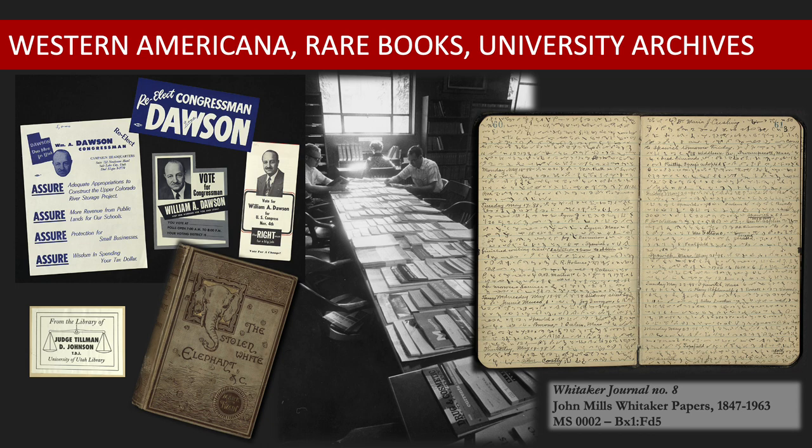By the end of the 1950s, the library also received the first set of Congressional papers from William A. Dawson. With the acquisition of the John Whitaker collection, Tillman Johnson's personal library, and the Congressional papers of William Dawson, the holdings of the Utah Room began to broaden into the genre of Western Americana.